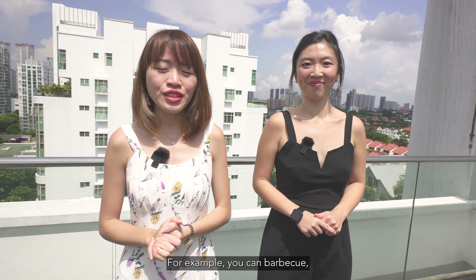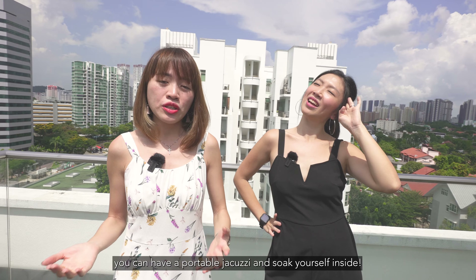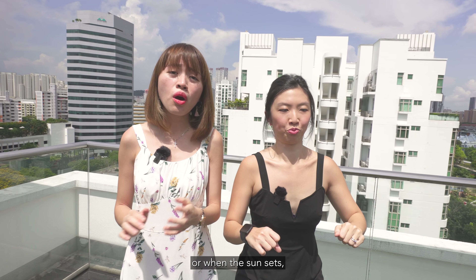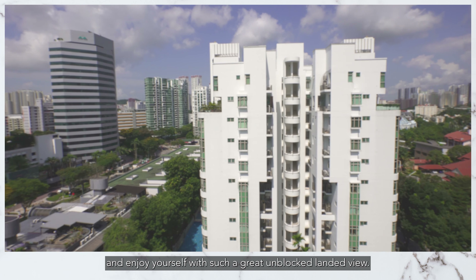For example, you can barbecue, you can suntan, or when the weather is sunny like today, you can have a portable jacuzzi and soak yourself inside. Or when the sun sets, you can have a couple of drinks and enjoy yourself with such a great unblocked landed view.